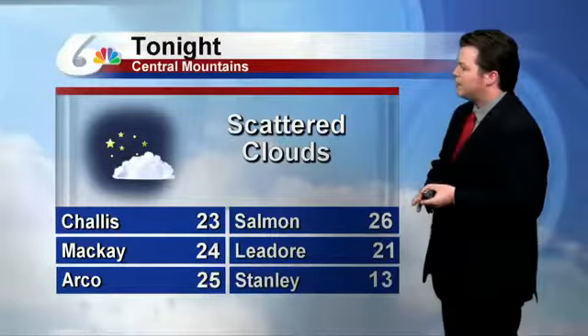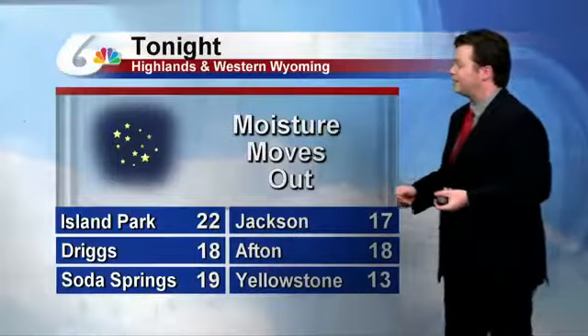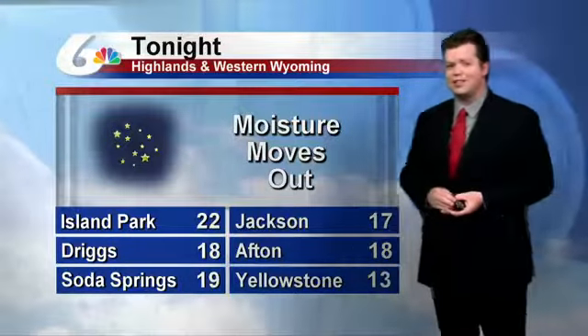Scattered clouds in the Central Mountains as well — 23, 26 — so very cold up in the mountains. And getting into the teens for the highlands of Western Wyoming: 17 in Jackson, and a cold 13 in Yellowstone.